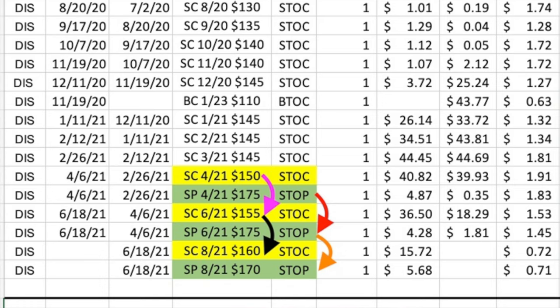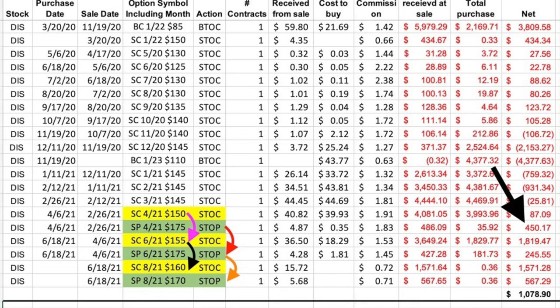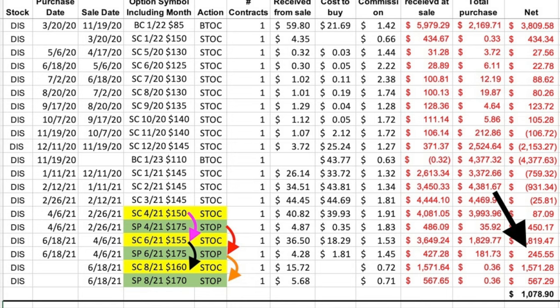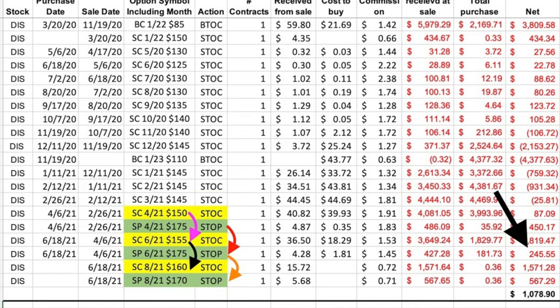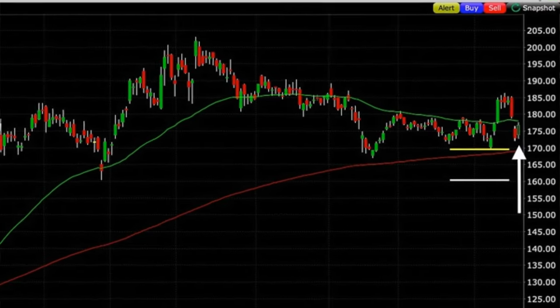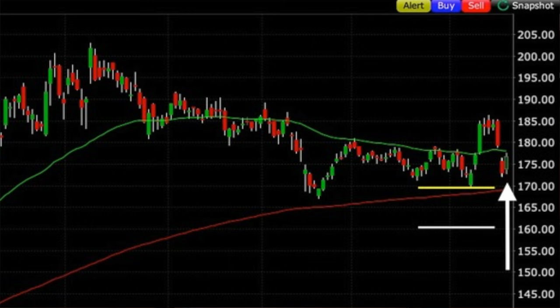Notice where the purple arrow is: at the base we had sold the April 150 call option, then rolled it up and out to the June 155 call option. Then last month in June, shown by the black arrow, we rolled the 155 June call option up and out by $5 to the August 160 call option. To help pay for those rolls, where the red arrow is, we sold the April 175 put option and pocketed a net of $450. Following the red arrow down, we closed that April 175 put and sold the June 175 put, netting $245.55. Then where the orange arrow is, since Disney showed some weakness, we rolled the June 175 put down and out to August 170. At the blue arrow we pocketed $5.68 per share for selling that August put option. Today Disney closed right around $177 per share.